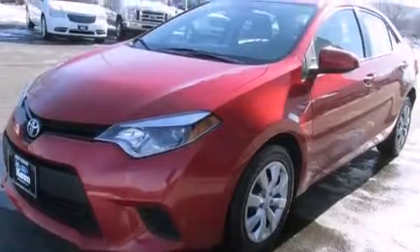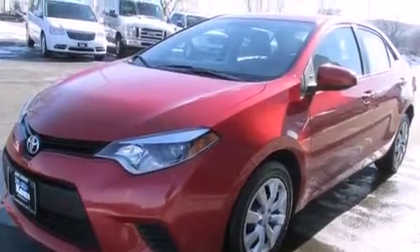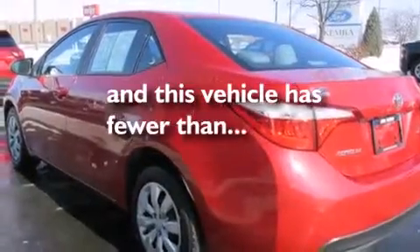Rear curtain airbags, rear seat childproof door locks, full power accessories, stability control, and this vehicle has less than 30,000 miles.